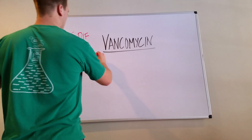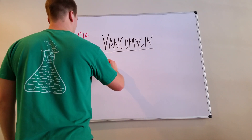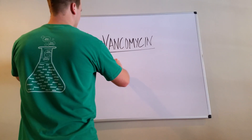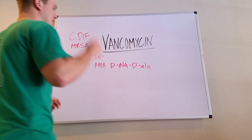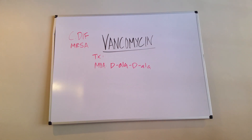The way that vancomycin works — starting with Mechanism of Action — it binds to D-Ala D-Ala. This is in the cell wall, and if it binds there, it prevents cell wall synthesis.